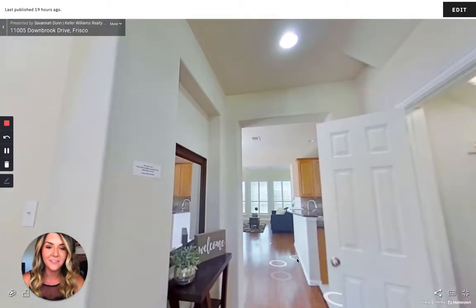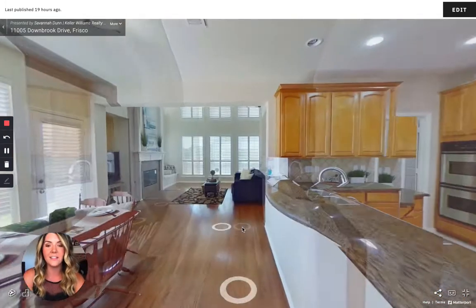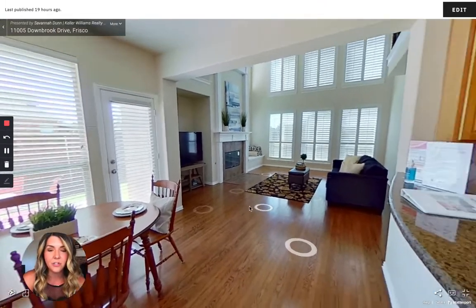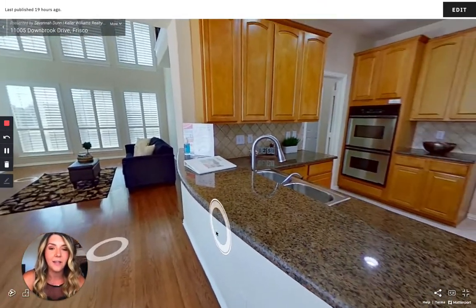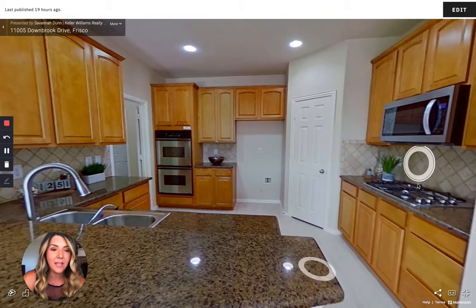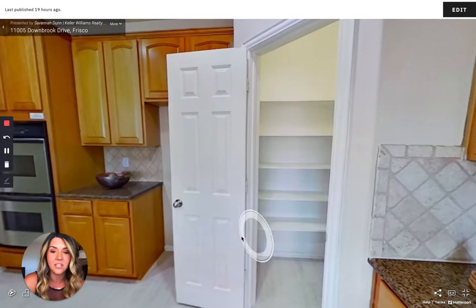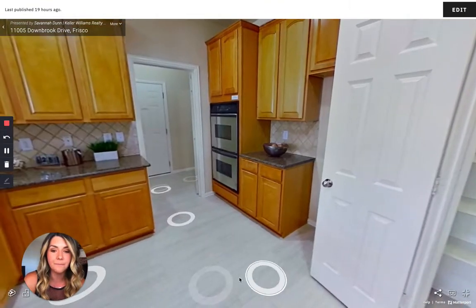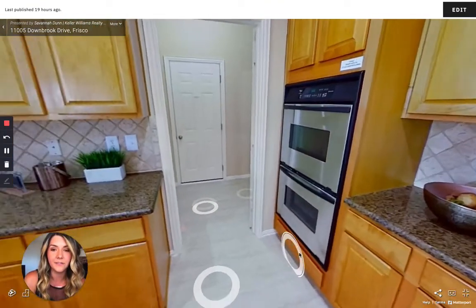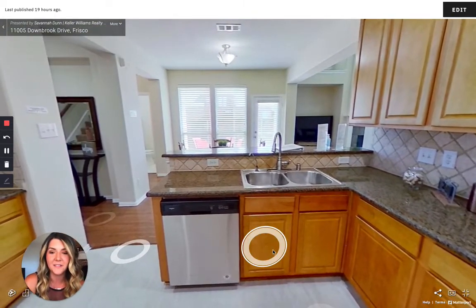You have some under-the-stairs closet space right here. Then we walk straight out into the open area of the breakfast nook, dining, kitchen, and living area. In the kitchen, we have granite countertops. The microwave, gas range, sink, faucet, and dishwasher have all been recently replaced. This is your pantry — tons of cabinet space and storage in this kitchen, with a nice walk-in pantry. Double ovens, great for entertaining, and very neutral cabinets and backsplash so you can do whatever you want with the space.